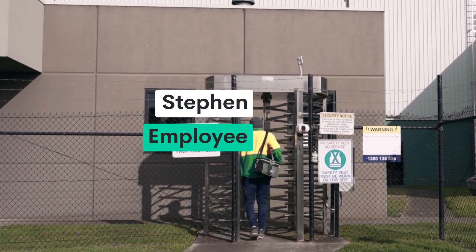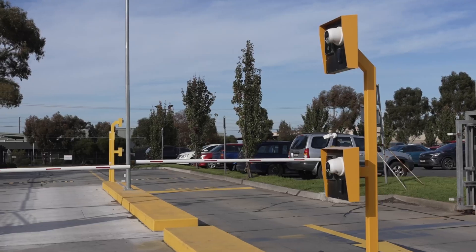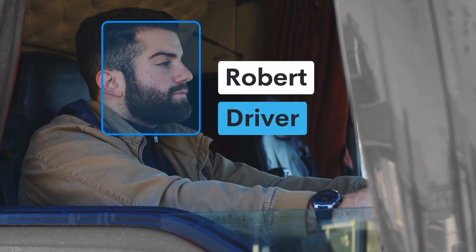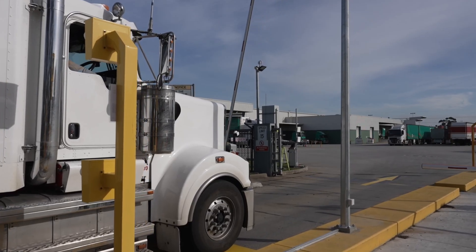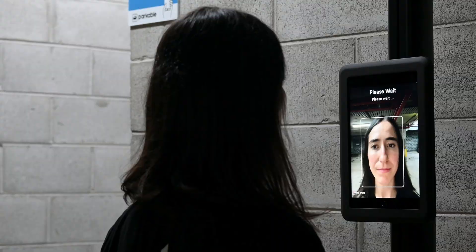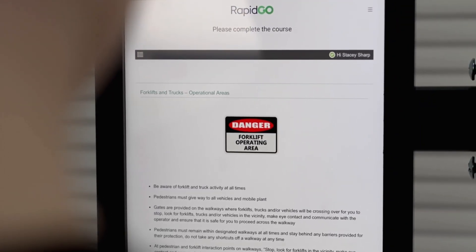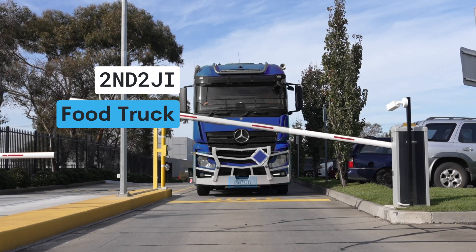Whether it's a turnstile for pedestrians or a laneway for trucks, AI Checkpoints can streamline access for drivers by automatically opening a boom gate if authorised. You can also welcome and induct visitors at reception for safety and security, and enrol vehicles before they come on site.